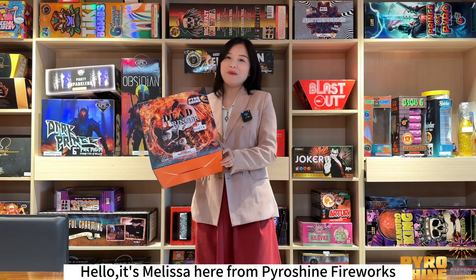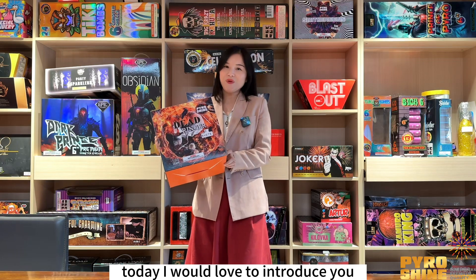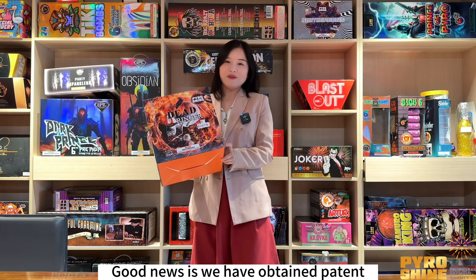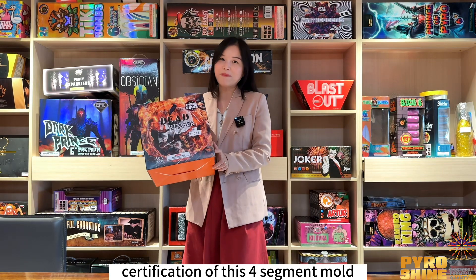Hello, it's Melissa here from PanerShine Fireworks. Today I'd love to introduce you to our remarkable item: the 4-segment cake. Good news is we have obtained patent certification of this 4-segment mold.